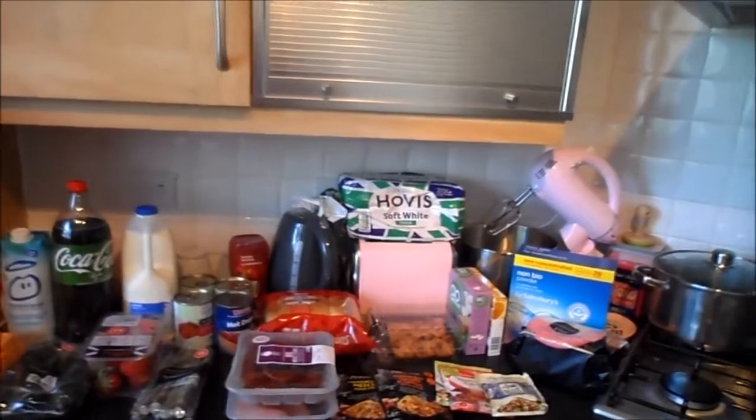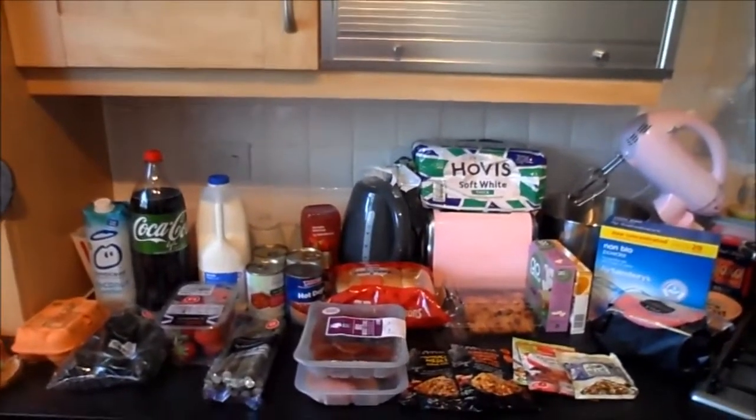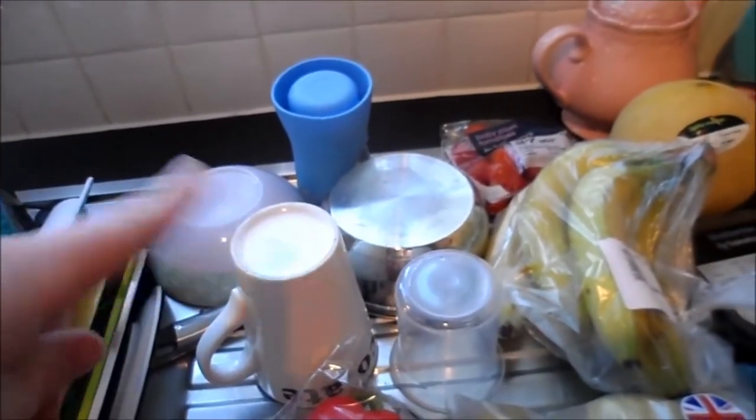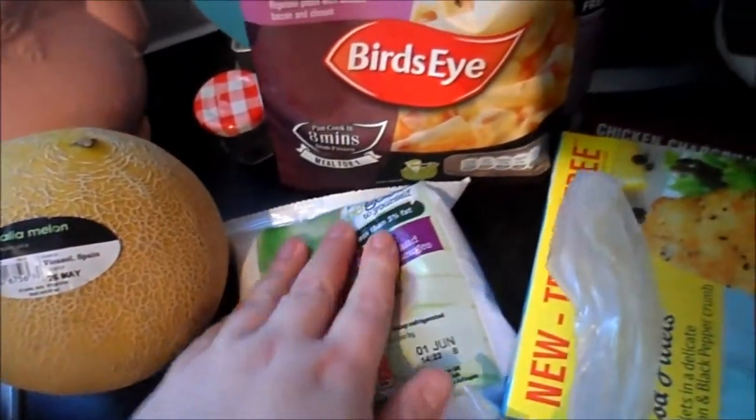Hi guys, another grocery haul for you today, this one is from Sainsbury's. I've got a pack of mixed peppers, some baby potatoes, some bananas, some baby plum tomatoes, a gala melon, and some blueberries.